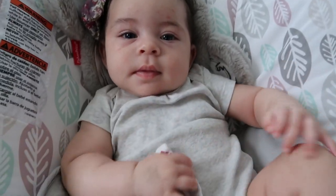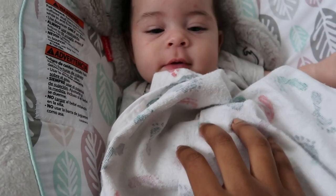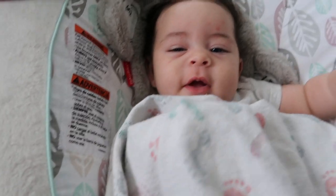Those hiccups are so intense. Say hi guys! Are you going to rate mommy's outfits? I take that as a yes.